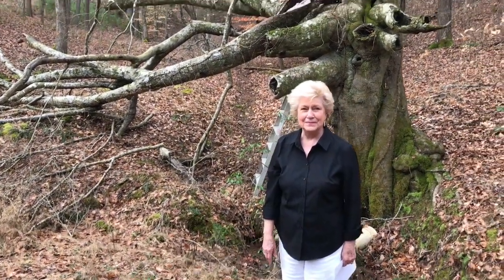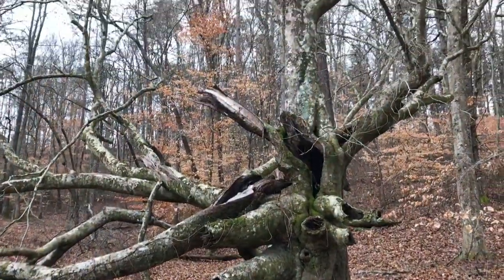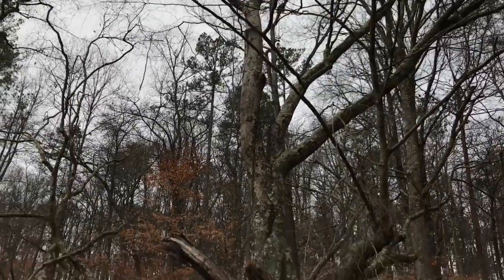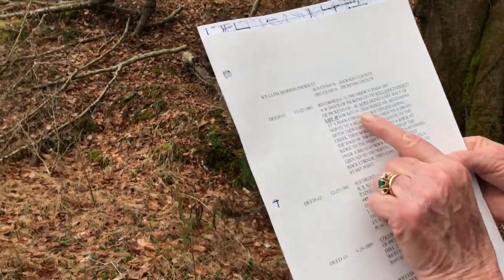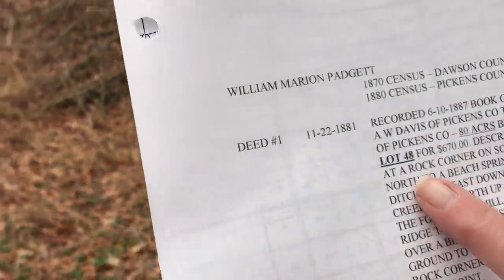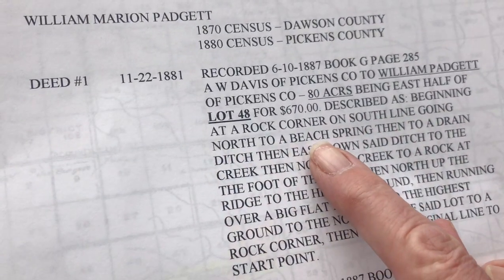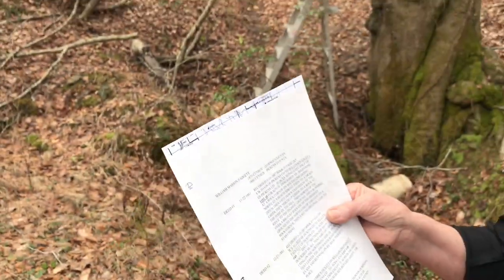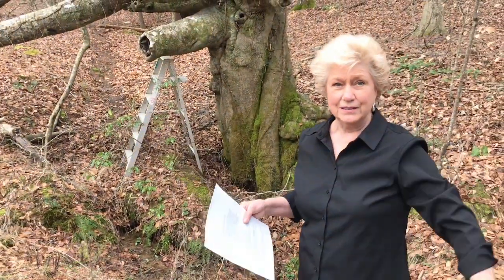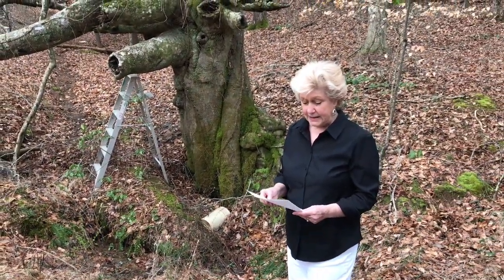Part of the limbs are now falling off of this tree. This tree is 200 years old. So you've got the land deed — it describes beginning at a rock and running south along to a beach spring, and then a drain ditch to that mountain over there, to another rock across the creek. That was 1881 — that's the first land that the Padgetts bought.